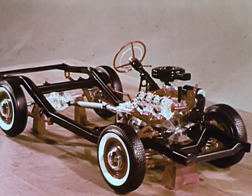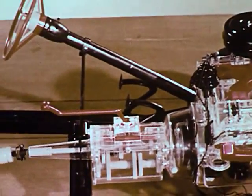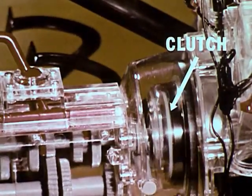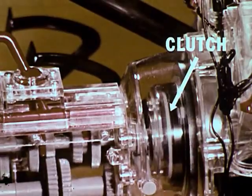A problem with early automobiles was how to keep the engine running while the car stood still. This is done by the clutch, which is basically two discs, one of which is attached to the engine, the other to the transmission. When the discs are held apart by pressing the clutch pedal, the car stands still. When they are brought slowly together, the car starts to move.